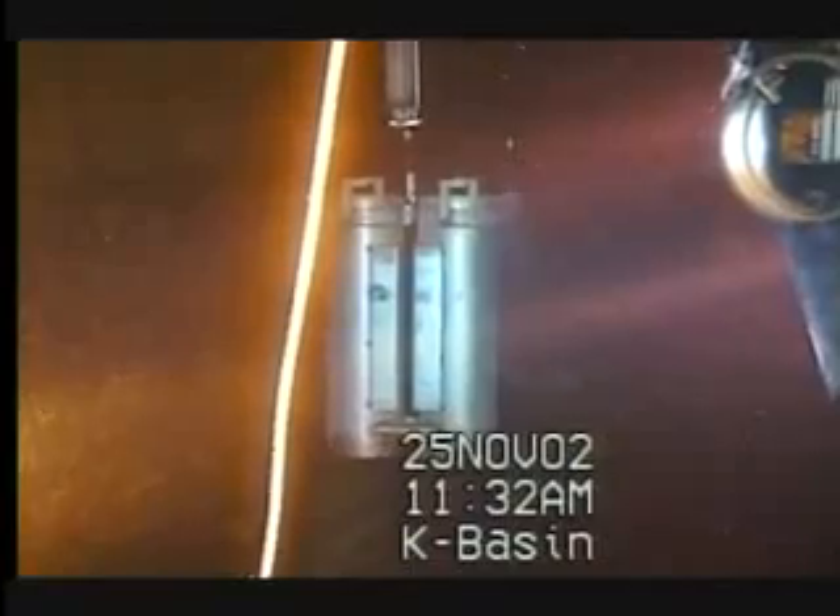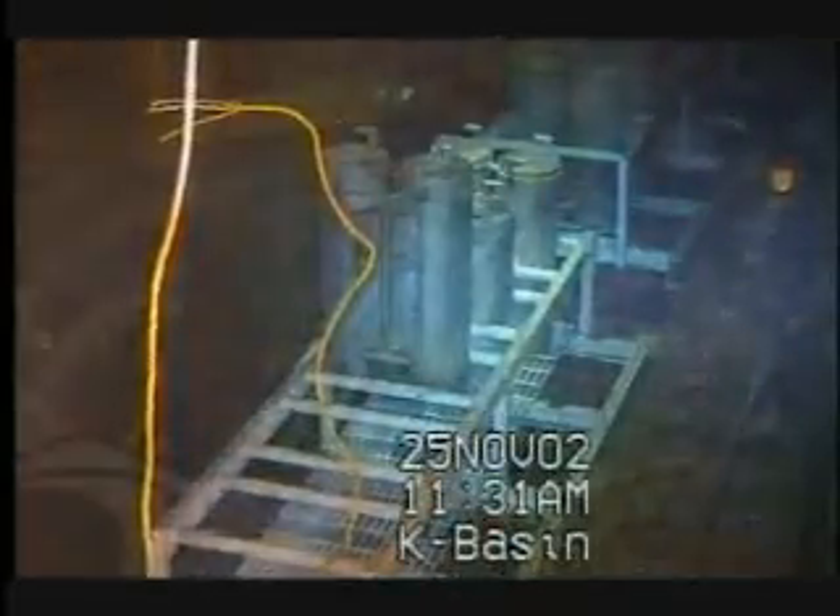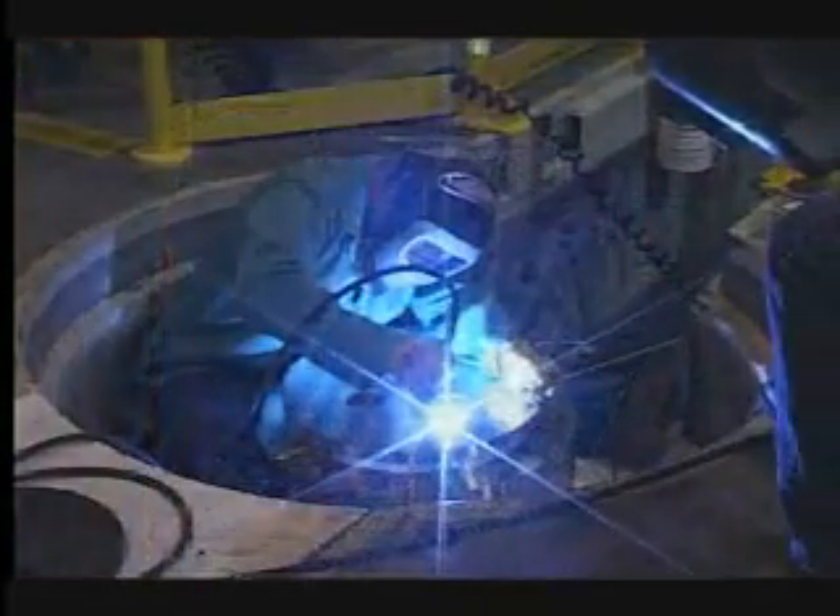During the spent fuel campaign, Floor Hanford workers removed more than 50 million curies of radioactivity, which was 95 percent of the radioactive material along the Columbia River. Then they welded permanent covers on the fuel casks.